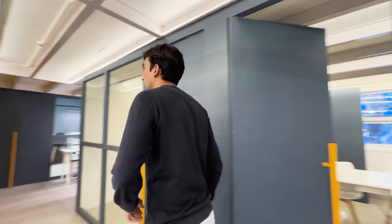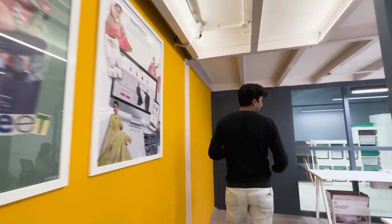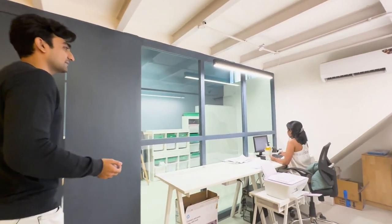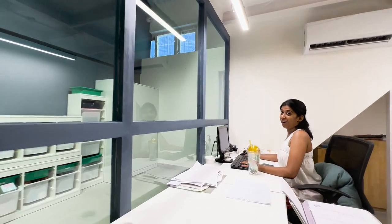Moving on, we see some more work — this is where Perpetual HR and other operations teams sit. I hope Perpetual is planning some nice games for the employees or some parties.